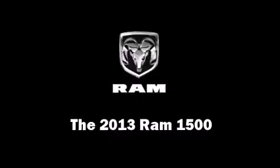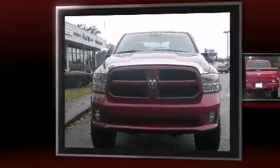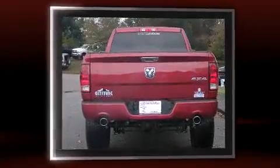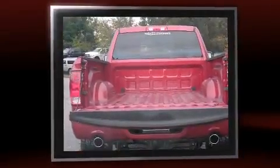Take command of the road in the 2013 Ram 1500. Smooth gear shifts are achieved thanks to the powerful eight-cylinder engine, and for added security, dynamic stability control supplements the drivetrain. Four-wheel drive allows you to go places you've only imagined.